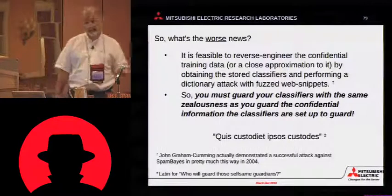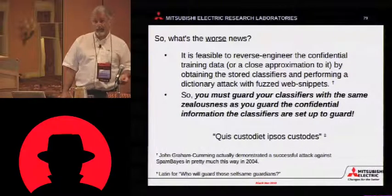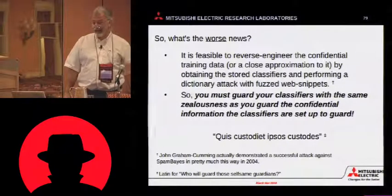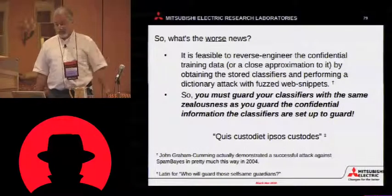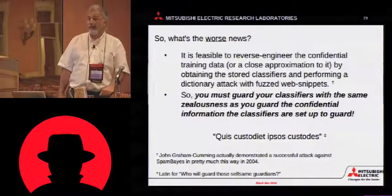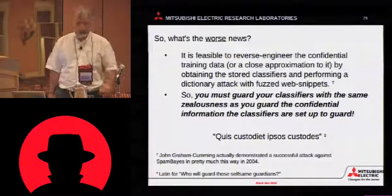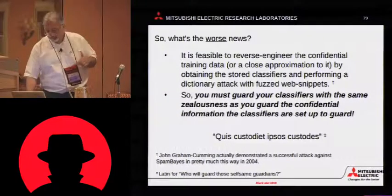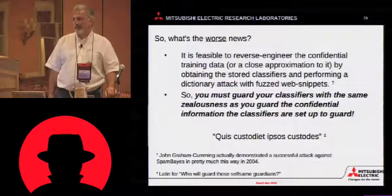And it's worse news. Once you've trained that classifier — that database — it is possible to reverse engineer it. This is not a theoretical attack. John Graham Cumming actually pulled this off in 2004 against SpamBase. He called it finding the kryptonite — finding that set of words that would get any spam message through a SpamBase filter. So, you must guard your guardians. You must watch your watchmen.